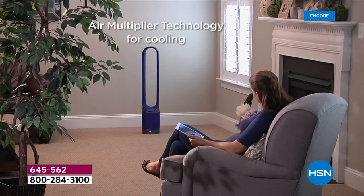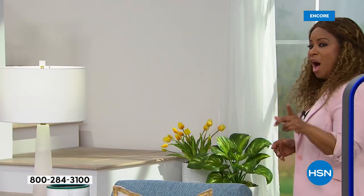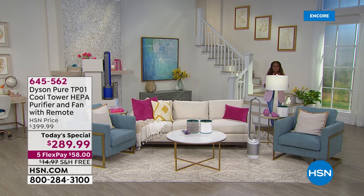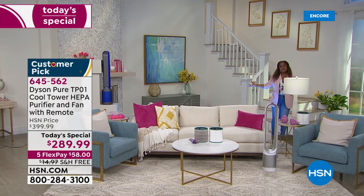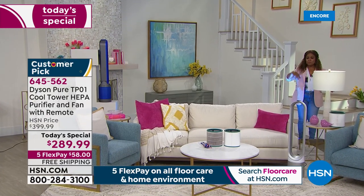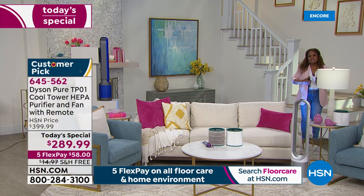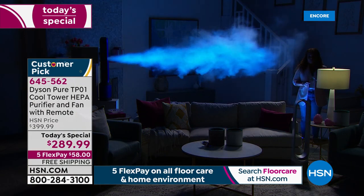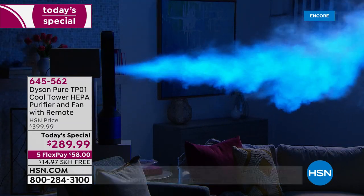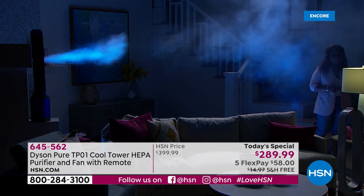You can see the 360-degree glass HEPA filter — that is the gold standard. That air multiplier technology for cooling means everyone in the room will feel the cool air. Let's show you why — Gemma is setting up the demonstration with lights dimmed and fog to visualize the air, showing how it projects across the room. You don't have to sit right next to the machine to feel the benefit. This is similar technology to a jet engine or turbocharger — just not as loud. We take in six gallons a second and multiply the air up to 16 times, so you really feel the benefit.